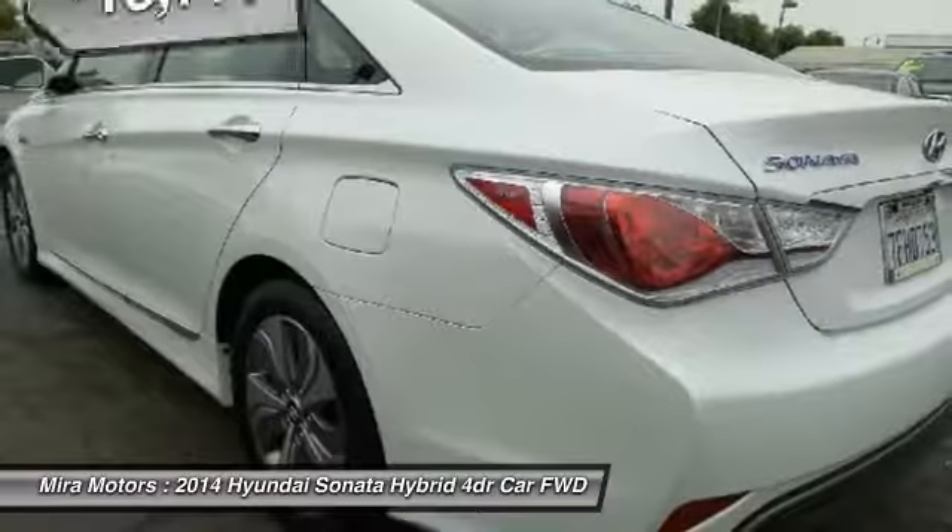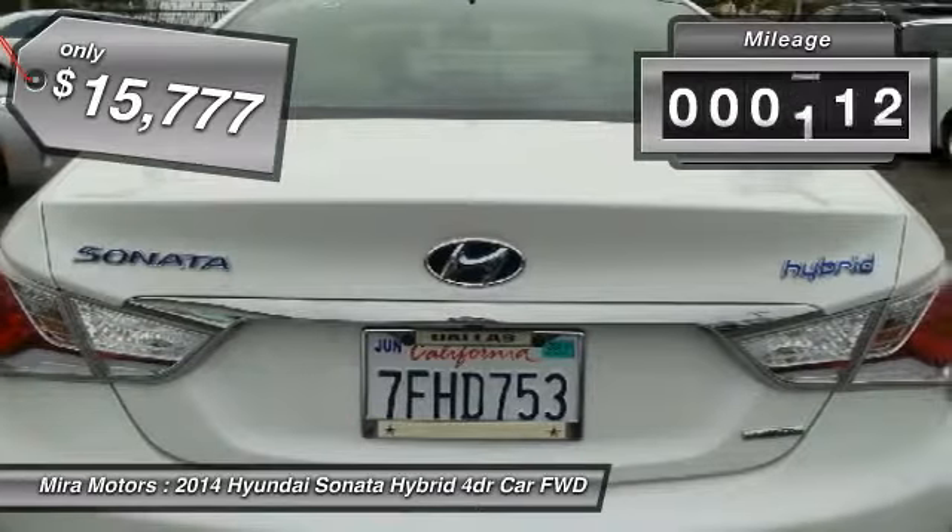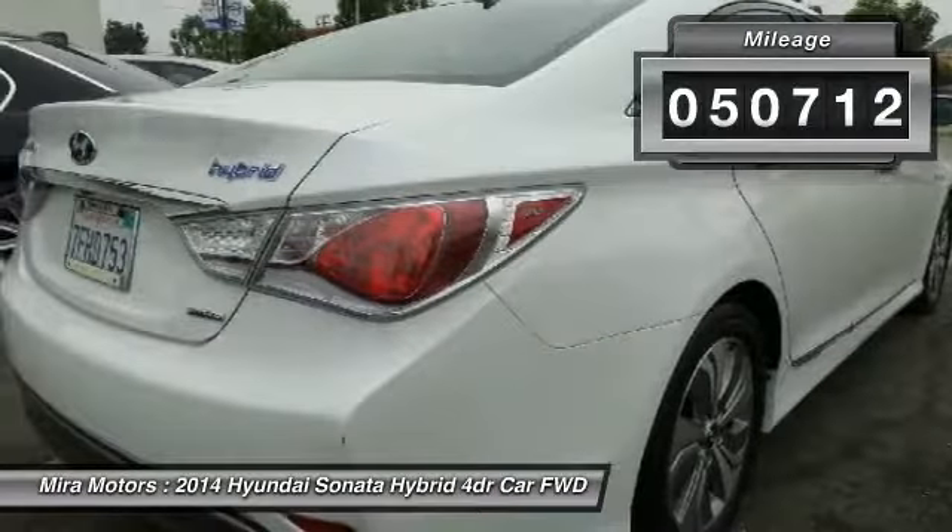More power, less fuel, no guilt, and is priced below $20,000. This vehicle has less than 55,000 miles.